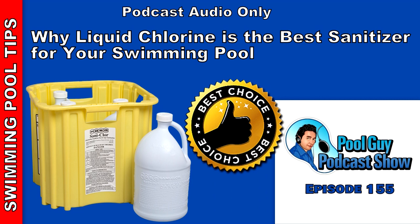Hi, and welcome to the Pool Guy Podcast Show. In this episode, I'm going to go over why I think liquid chlorine is the best sanitizer that you can use for your pool. I'm going to compare it to the other sanitizers that are on the market, and you'll see after listening to this podcast why liquid chlorine is by far the best sanitizer you can use.